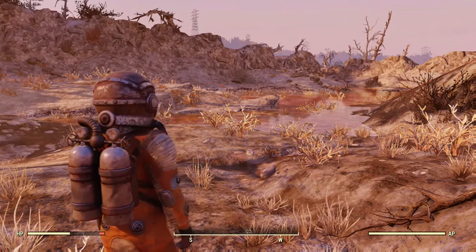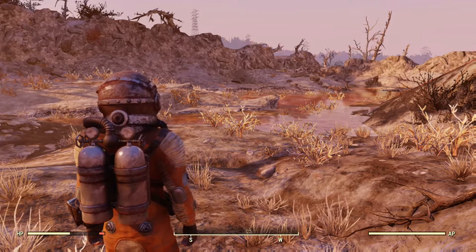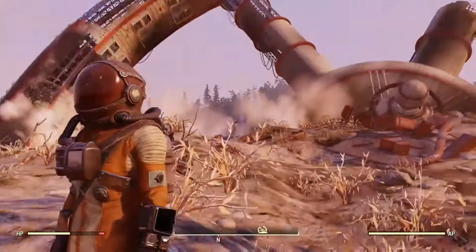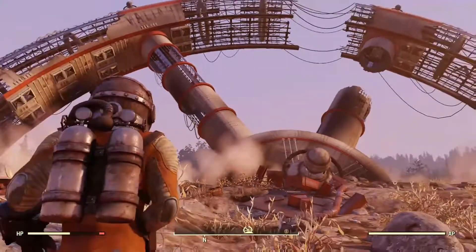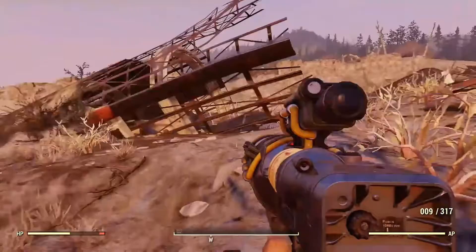Hey guys, it's Antus and we're back in Fallout 76. Today I'm going to be showing you the location for two sets of space suits and the helmet. Right now I'm just using the hazmat suit because this is a radiated area. We are at the crashed space station, which is actually a really cool looking place.